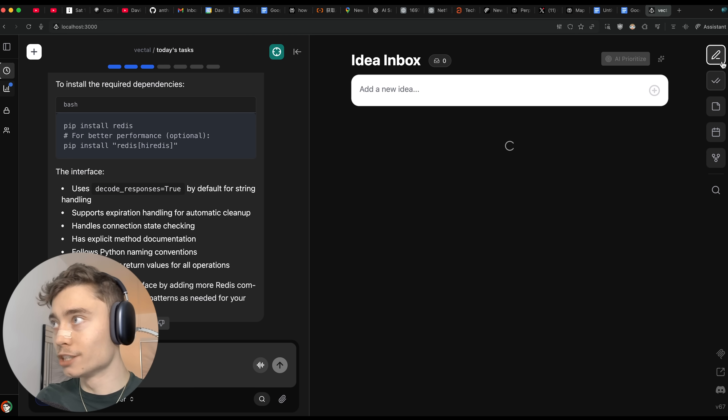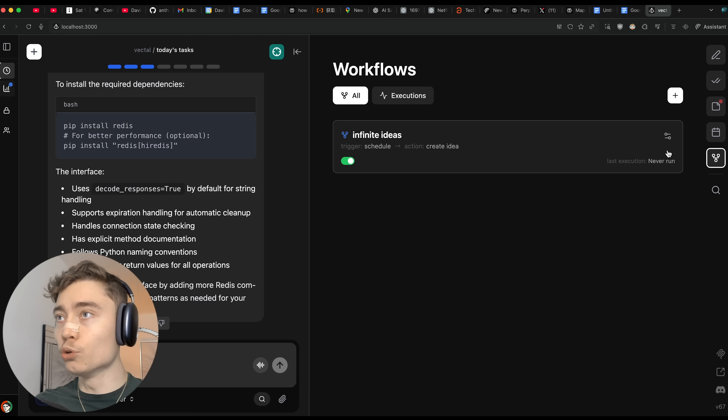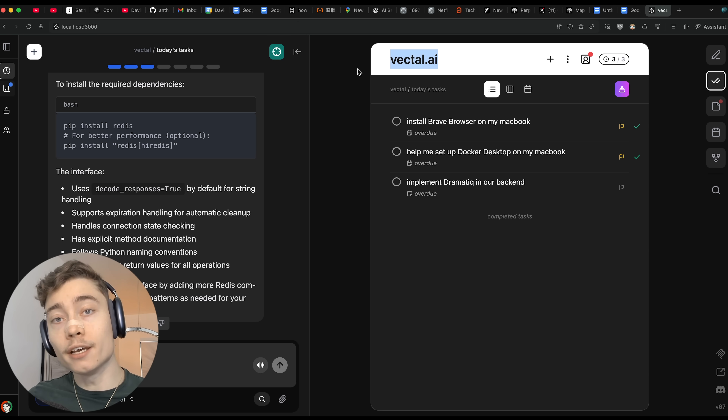Plus, you get access to all the other features such as idea inbox, tasks, notes, calendar, and the newly launched workflows. So if you're someone who likes to be hyper productive and want to instantly boost the productivity of everyone on your team, go to Vectl.ai and give it a shot.